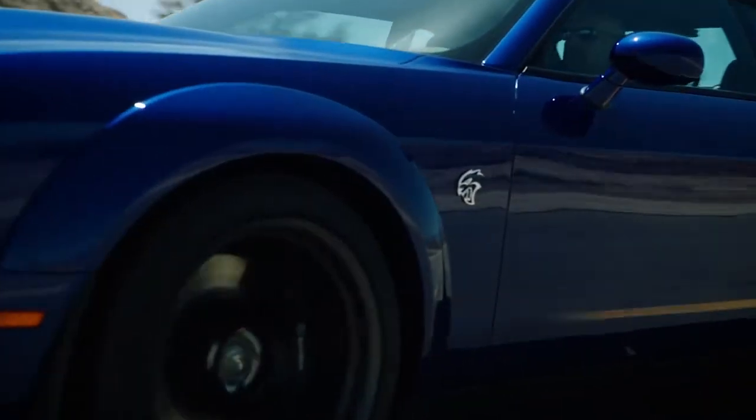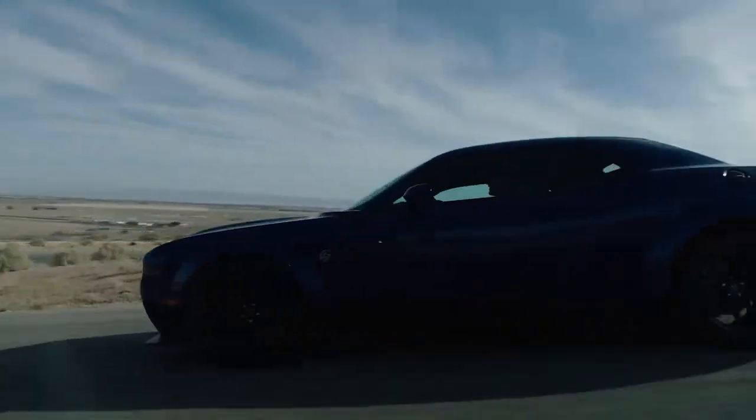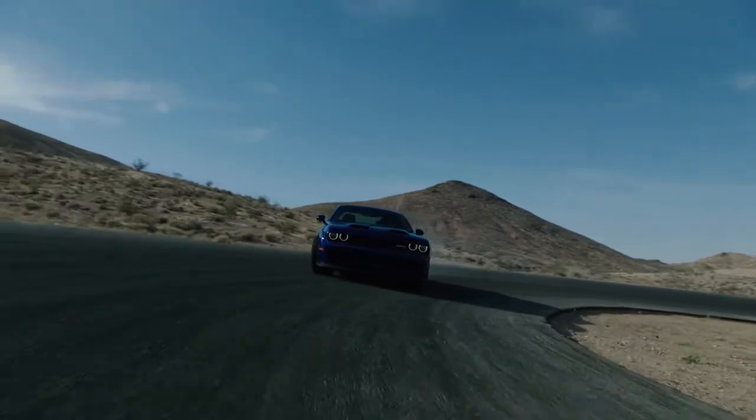Stop by today and get behind the wheel of the Dodge Challenger.